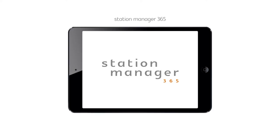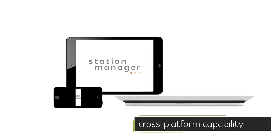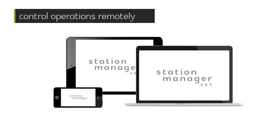Introducing StationManager365, an intelligent web-based solution for forecourt management delivering real-time data straight to your fingertips. This cross-platform innovation centralizes and interprets data, making your life easier by giving you complete visibility and allowing you to control operations remotely.